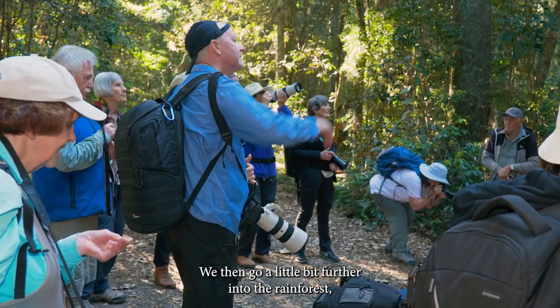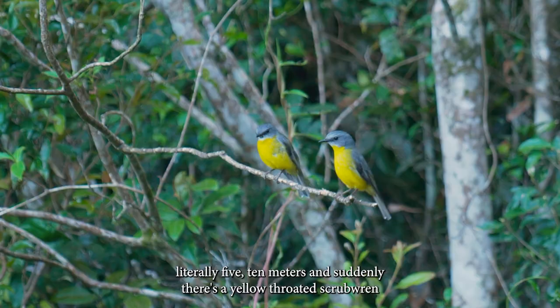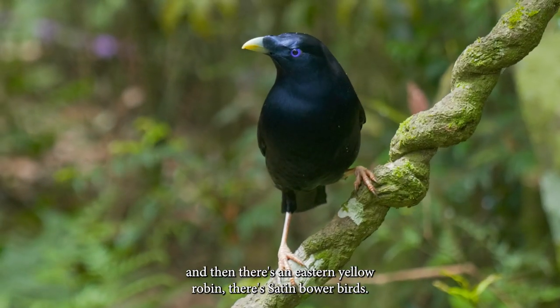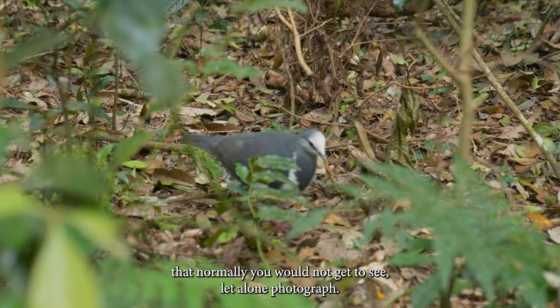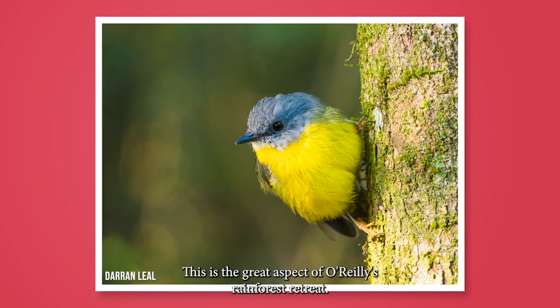Going just 5 to 10 meters further into the rainforest, suddenly there's a yellow-throated scrub wren, an eastern yellow robin, satin bowerbirds — a huge number of species that normally you would not get to see, let alone photograph. This is the great aspect of O'Reilly's Rainforest Retreat.